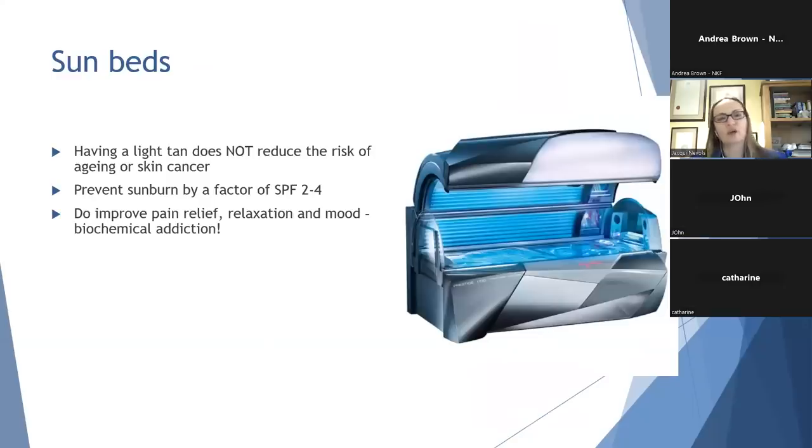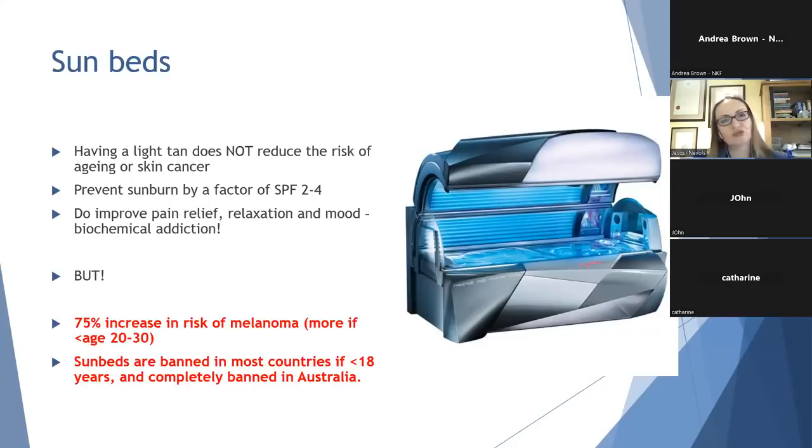I want to have one quick conversation about sunbeds. We all feel a bit better and may look a bit better with having a bit of a tan, but unfortunately having a tan does not protect you from sunburn and it does not protect you from getting skin cancer — it only provides very minimal protection from the sun. On the plus side, sunbeds have been shown to improve pain relief and also mood, but the effect they give you is actually biochemically addictive. Using a sunbed increases your risk of getting a melanoma by an absolutely staggering amount, and the risk is even higher if you start using sunbeds at a young age. Sunbeds are banned in most countries for children and are completely banned in Australia. I would advise you to think of other ways to relax.